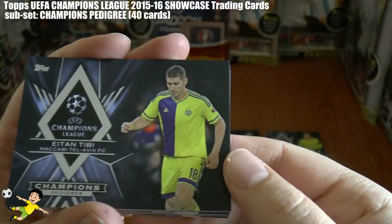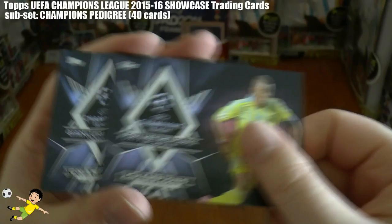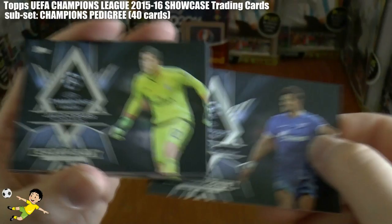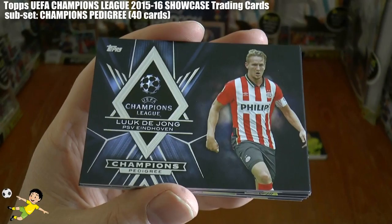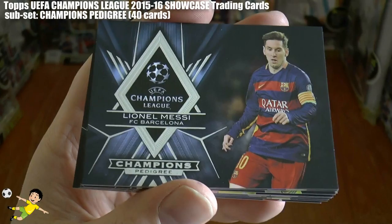Continuing on with the Champions Pedigree set, it's the Belgium international Eden Hazard. Followed by Tibi of Maccabi Tel Aviv, and also of Maccabi Tel Aviv is Zahavi. Followed by Foxy of Ostana. There really is a Champions Pedigree — the evergreen Gigi Buffon, superb. Followed by Mullins of Malmo, Hulk of Zenit St. Petersburg, and Julio Cesar of Benfica. Then the former Newcastle striker Luc de Jong of PSV Eindhoven.